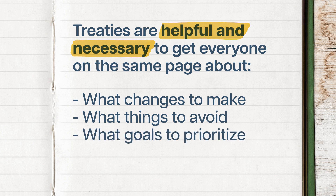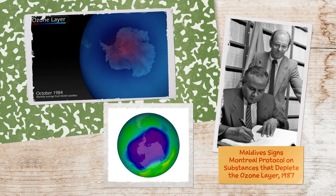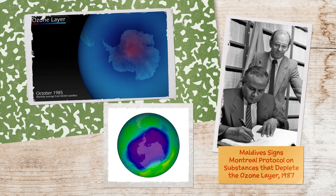When they work, they can make a huge difference — like with the delightfully named Montreal Protocol on Substances that Deplete the Ozone Layer in 1987. It's considered one of the world's most successful climate treaties, and its success is due to a few key ingredients.